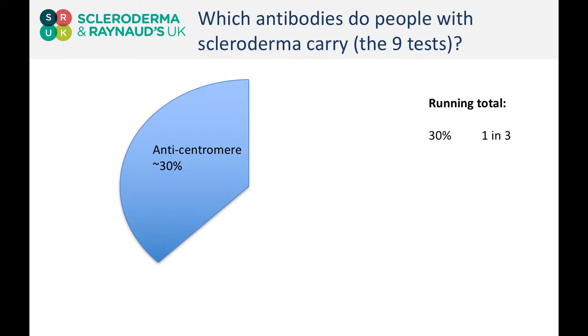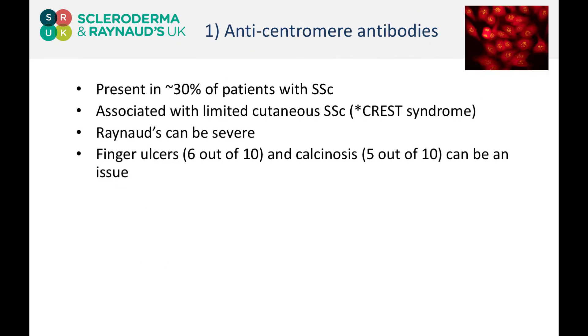So how do antibodies help us in this regard? Anti-centromere antibodies — and my numbers here fit with the data from the Royal Free — are carried by about one in three patients. These anti-centromere antibodies have such a strong clinical relationship that they actually named a condition pretty much after patients who carry these antibodies: CREST syndrome. Many of you will receive copies of clinic letters to your GPs in which the word CREST syndrome is used.